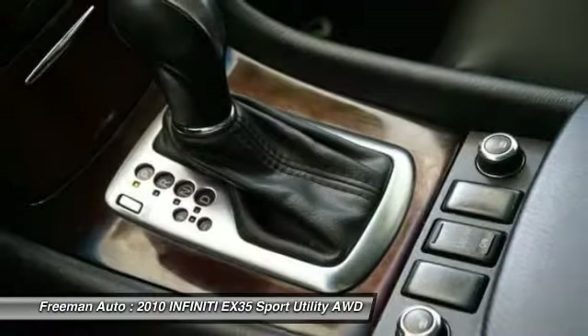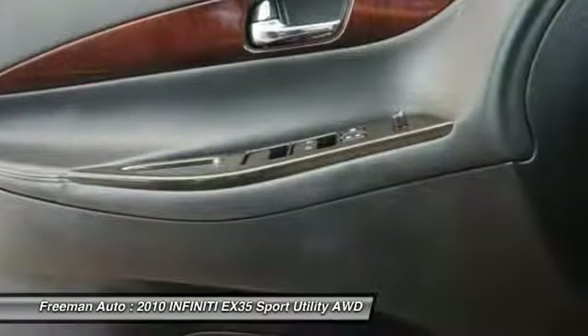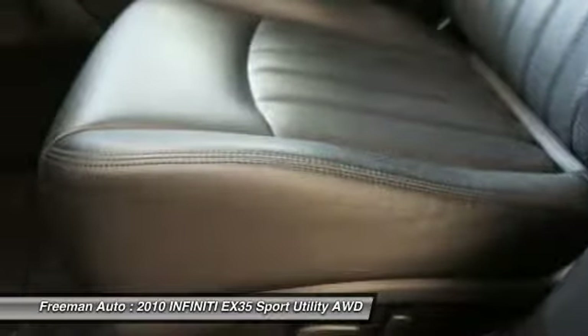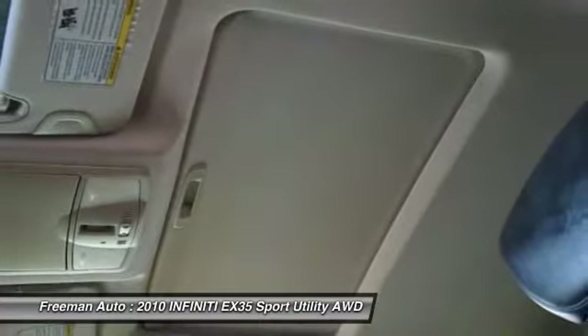All that, and an impressive rating of 17 mpg city / 24 mpg highway for the two-wheel drive EX35. AWD drops those numbers by 1, to 16 mpg city and 23 mpg highway.